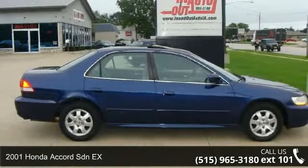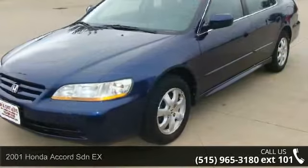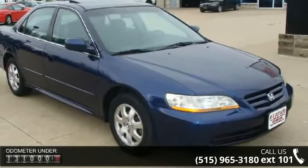Check out this 2001 Honda Accord SDNX. This may be the set of wheels you've been looking for. This vehicle comes with a reliable 4-cylinder engine connected to a smooth shifting automatic transmission.